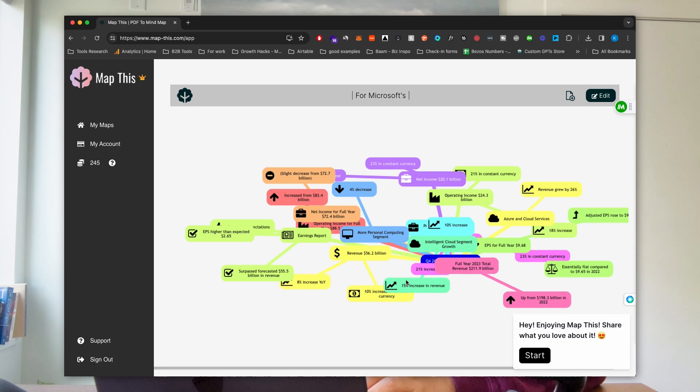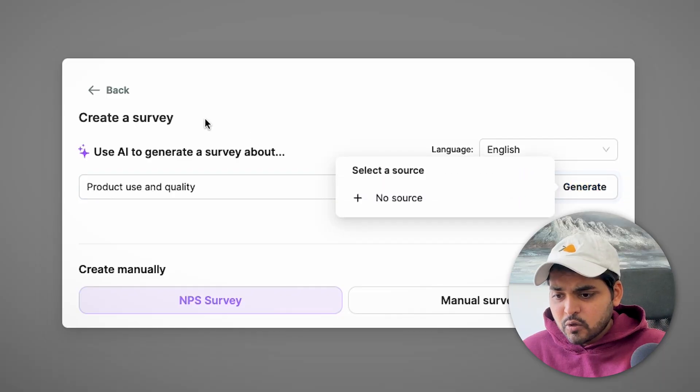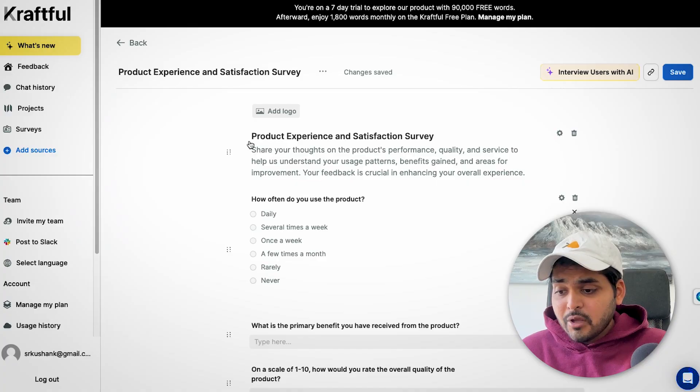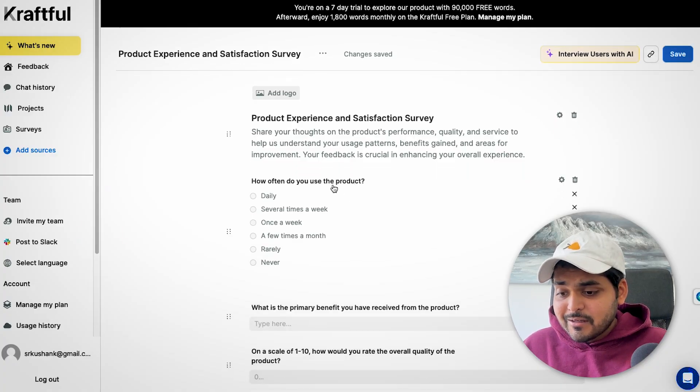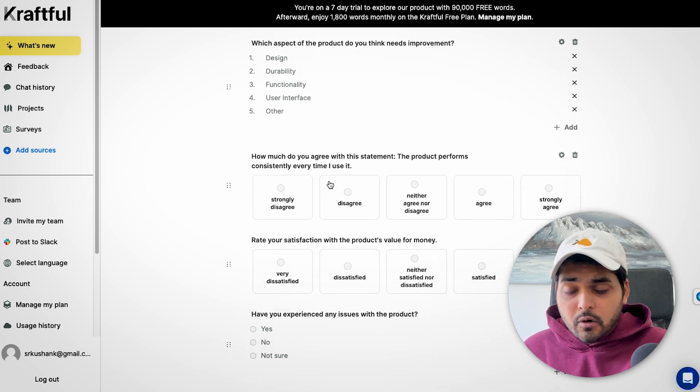At the top there's a 'Create a Survey' option — that's the fun part. I have an app called Map This, which turns PDFs into mind maps, and I want to see how people use it and what they think about the quality. I'll say 'product usability and quality,' pick no source since I'm starting from scratch, and hit 'Create NPS Survey.' It's generated a pretty thorough survey — the questions and options look like something a researcher would create.